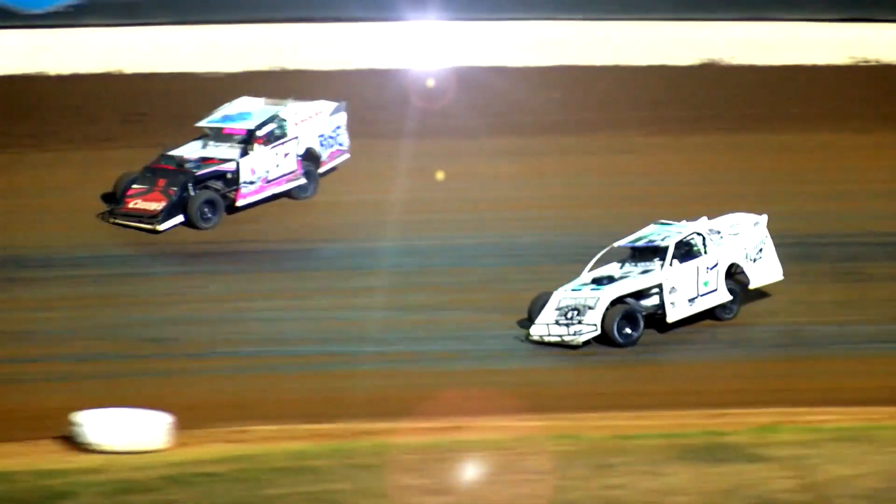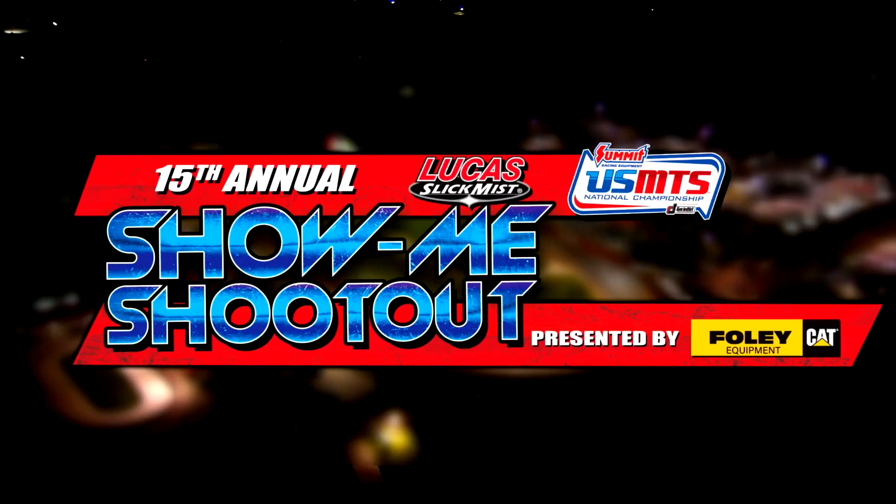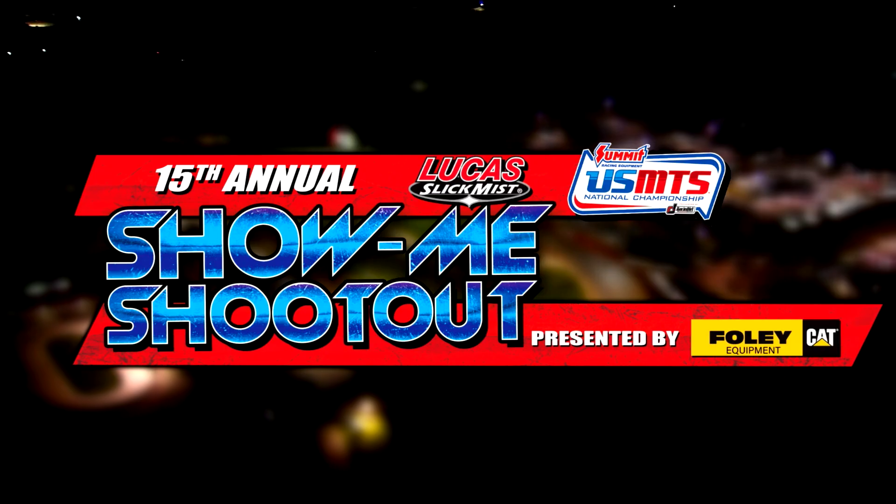If people want more information, how do they go about getting that? To get more information, you can visit our Lucas Oil Speedway website or visit us on our Facebook page, Lucas Oil Speedway. And one more time — race name of this weekend: the 15th Annual USMTS Slick Miss Show Me Shootout, presented by Foley Equipment. Come check it out this weekend, August 2nd and 3rd — don't miss it out here at Lucas Oil Speedway. Come join in on the fun!